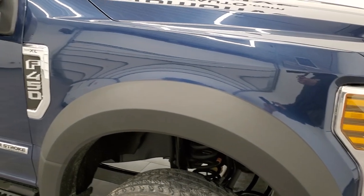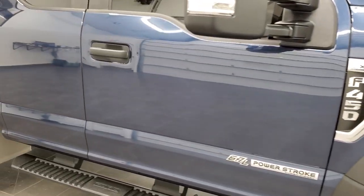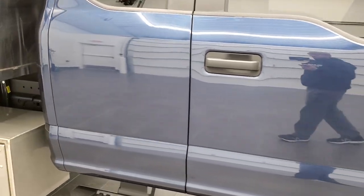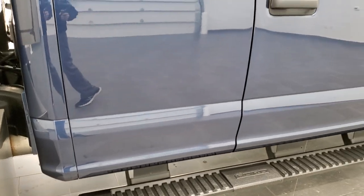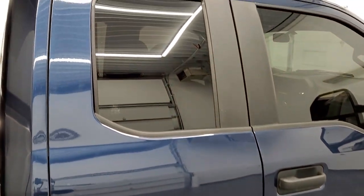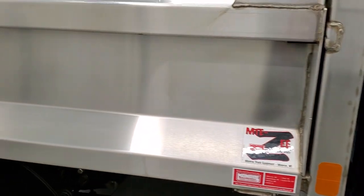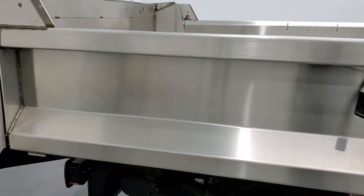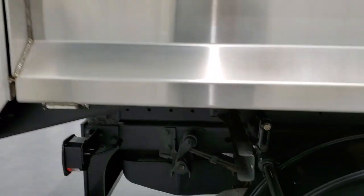As you go down this side of the truck, take note of how clean the body is, how reflective and mirror-like that paint is. We take these HD videos so that if you are far away or cannot make the trip down, you can still see the truck, hear the truck, and have confidence in the vehicle you are looking at before you even get here, so that when you do get here, there are absolutely no surprises.